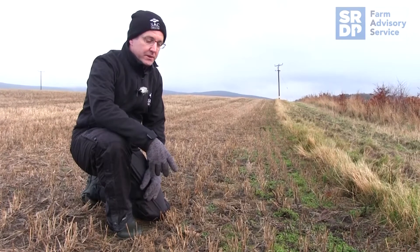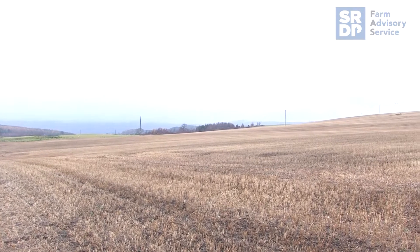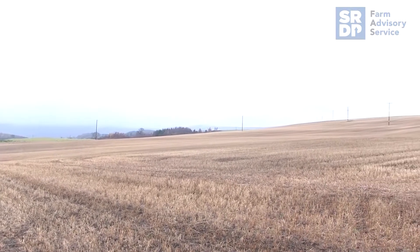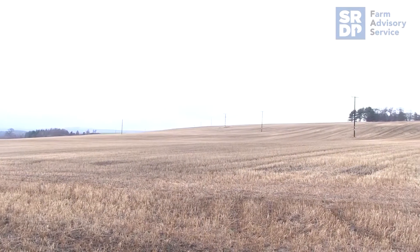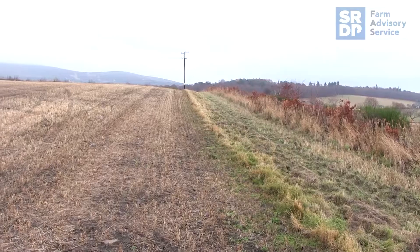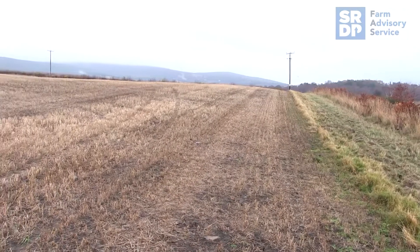Stubbles left over the winter can provide a food resource for seed-eating birds, but it really depends on how much seed there is available in the stubble. Modern stubbles can be quite bare; some will have a certain amount of spilt grain which can be good for things like yellowhammers. A lot of the smaller birds, the finches, like to feed on weed seeds, so they really need a certain amount of weed growth in the stubble.